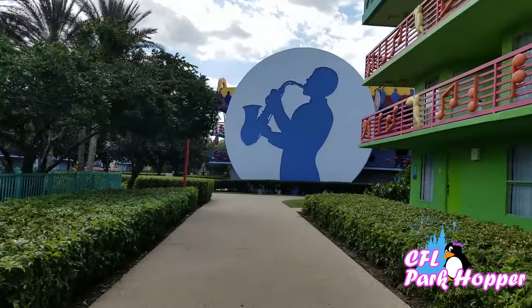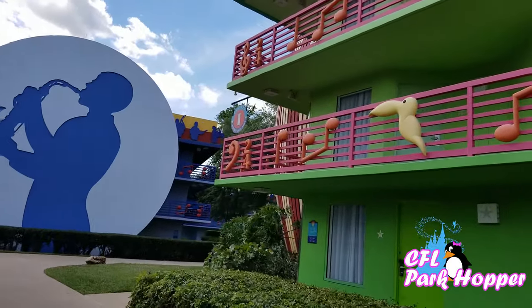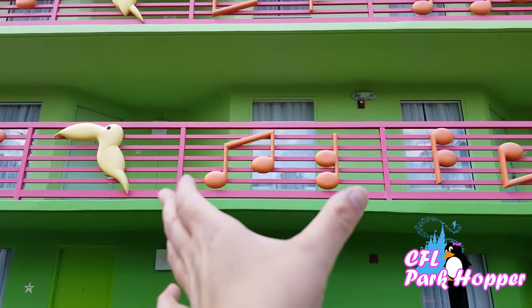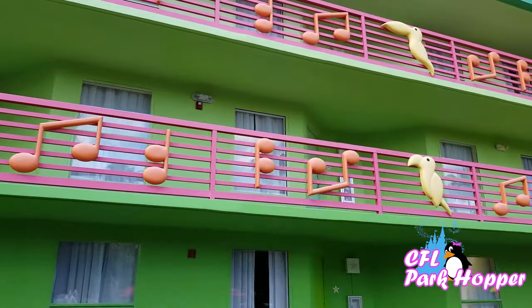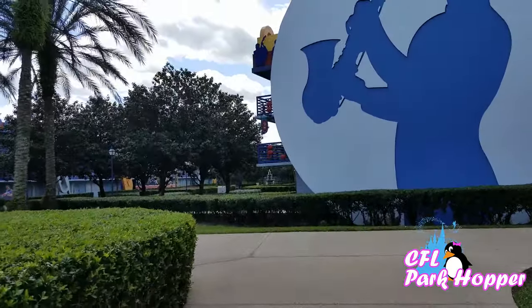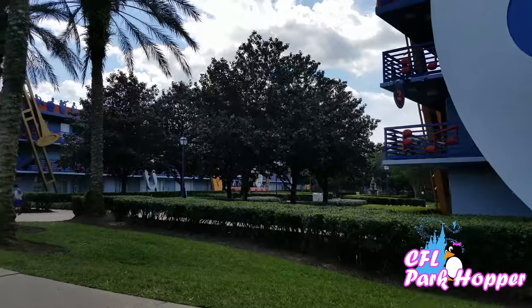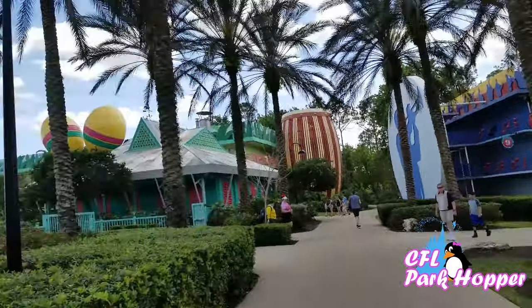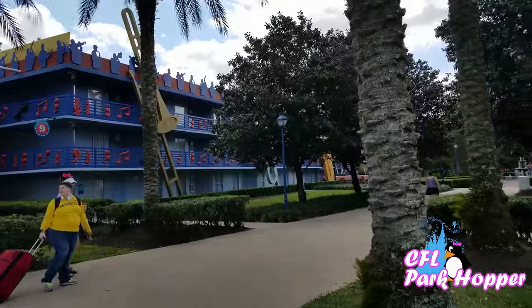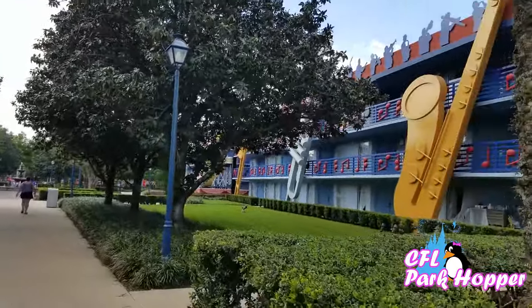I really enjoy the theming of the resort. I am a music major, and this is real music along the balcony — they have a two-four time signature with two beats in every single measure. That's really cool. Now we're heading into the Jazz section — each pair of buildings is one type of theme, so we just came from the Calypso area and now we're in the Jazz area. It's a really pretty resort. It's quiet, it's got great walking areas. The food court is a great option for breakfast or dinner coming from the parks.